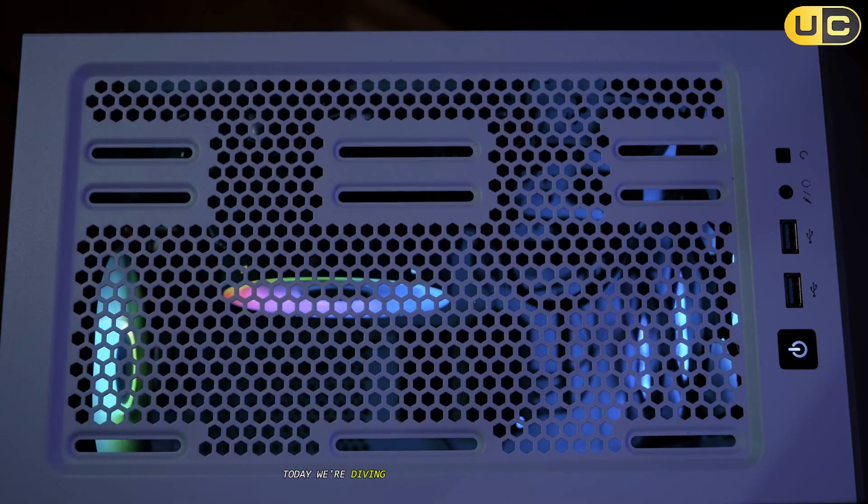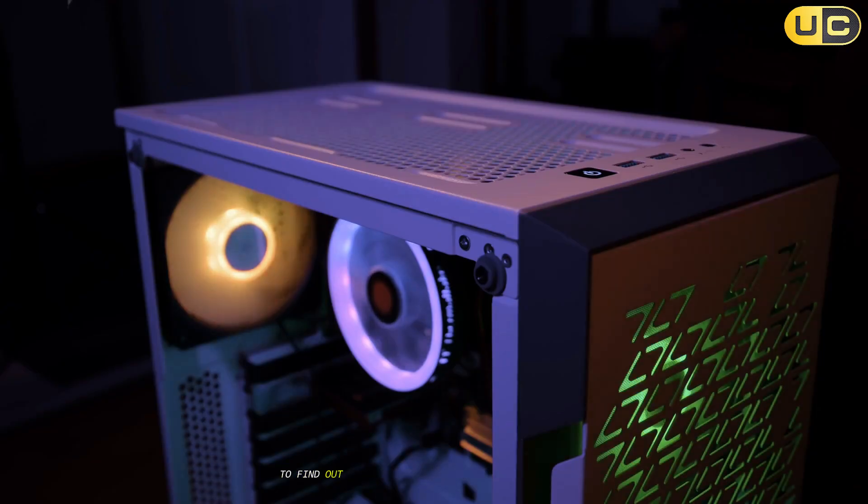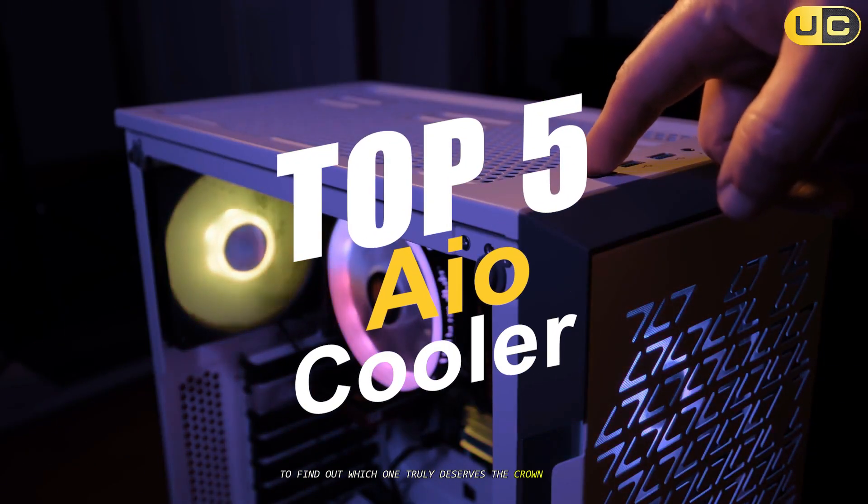Today, we're diving deep into the world of AIO liquid coolers to find out which one truly deserves the crown as the best of the best.